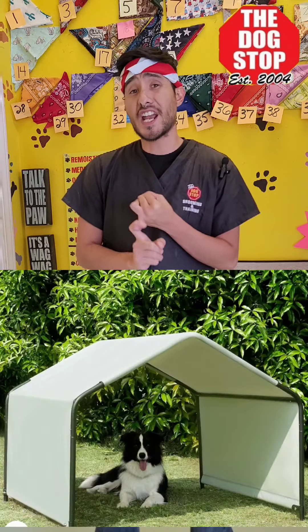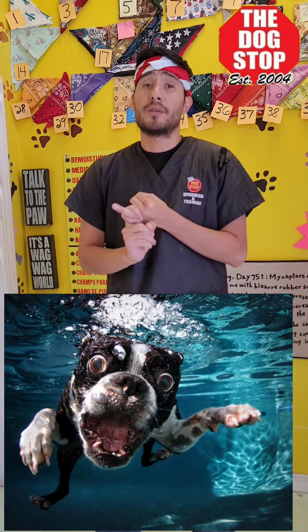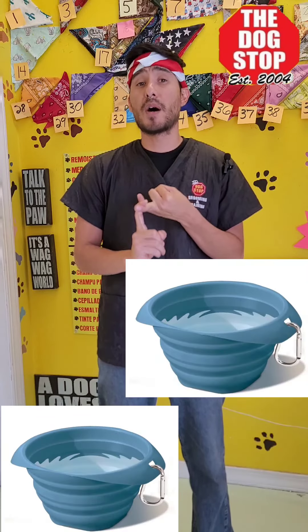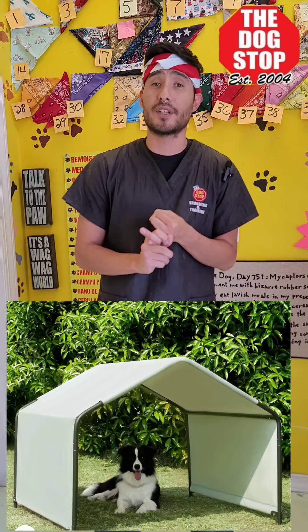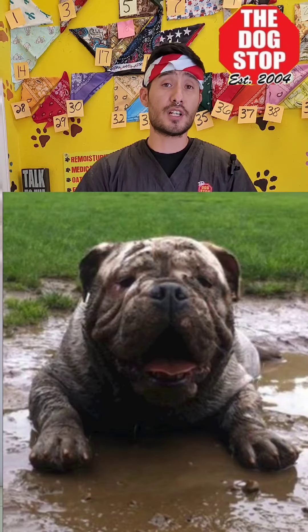First thing we want to do is make sure we go over shade and water. You want to make sure you have multiple buckets of water in different areas of the backyard in shaded areas so that the water doesn't get hot when the dog drinks it. You're definitely going to want to try and get a pool, a small little kitty pool, or make a mud bath for the dog.